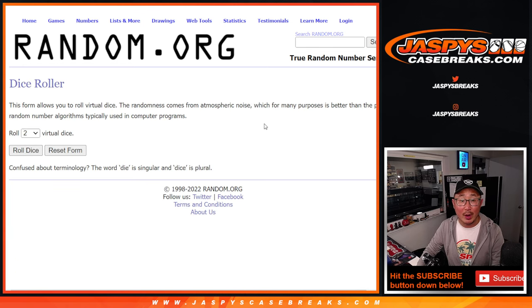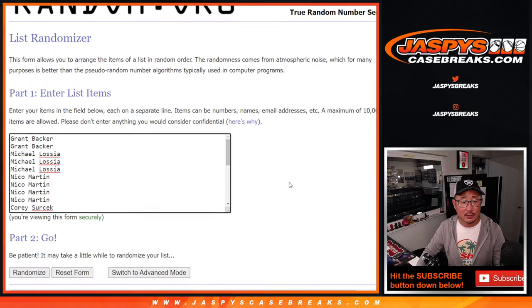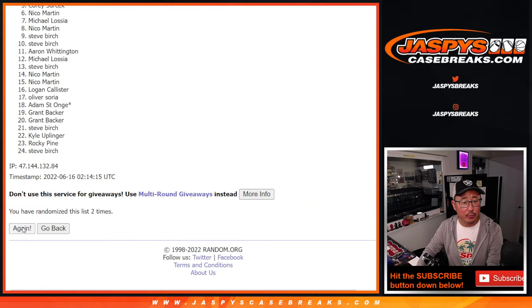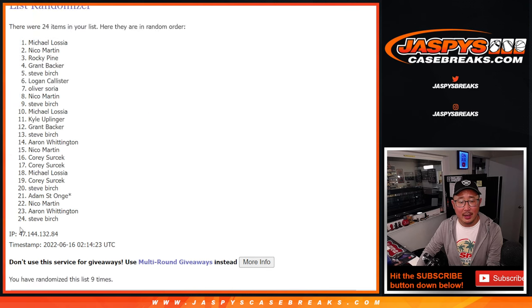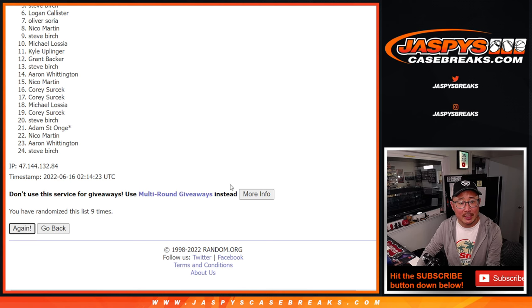Let's roll it and randomize it — six and a four, ten times. One, two, three, four, five, six, seven, eight, nine, and tenth. Tenth and final time. Top six after ten.